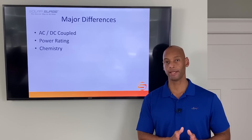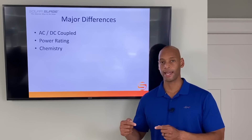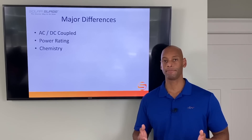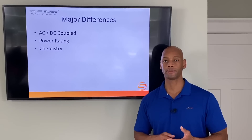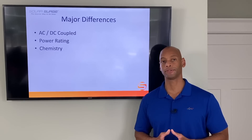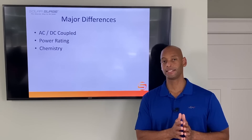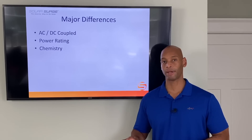Does the integration occur at the AC circuit breaker panel — that's an AC coupled system — or is it a direct DC connection between the solar panels and the batteries? The solar panels themselves produce DC power naturally. When photons from sunlight hit the solar cells, they produce DC direct current power at constant voltage. For most off-grid systems and for the Generac PowerCell system, we can take that DC power direct from the solar array and use it to directly charge the DC batteries.